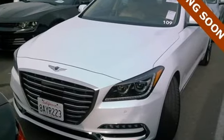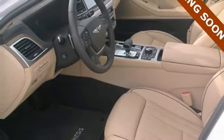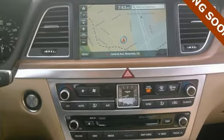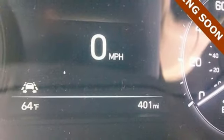Here's a 2018 Genesis G80 — a luxury that works for you. Its interior combines the intuitive comfort of heated leather seating surfaces, dual zone climate control, and HomeLink with the intuitive connectivity of Bluetooth and touchscreen navigation.